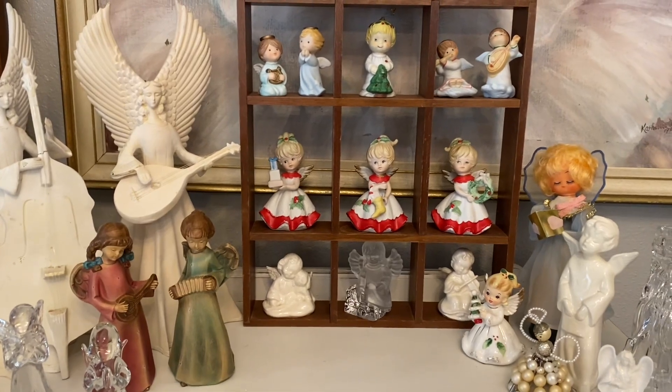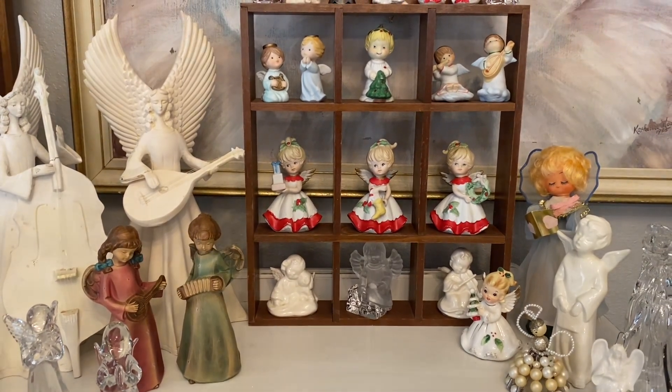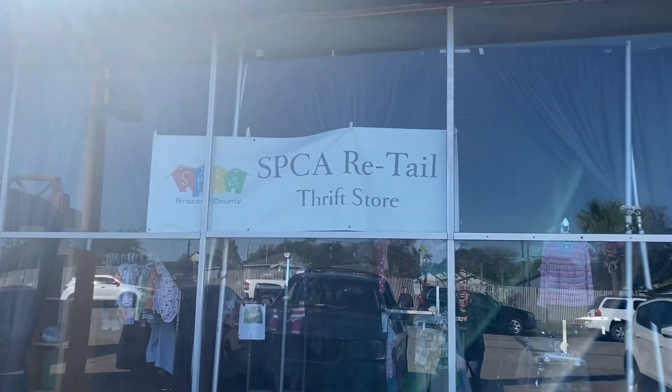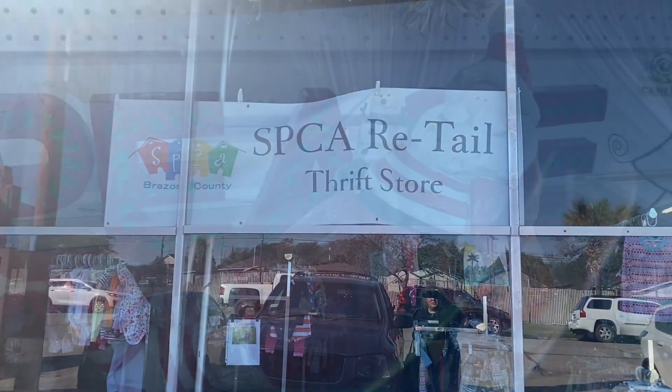So now we will head to the thrift store and do a little thrifting. I'm here at the SPCA retail thrift store in Freeport, Texas. So let's head in and do some shopping.